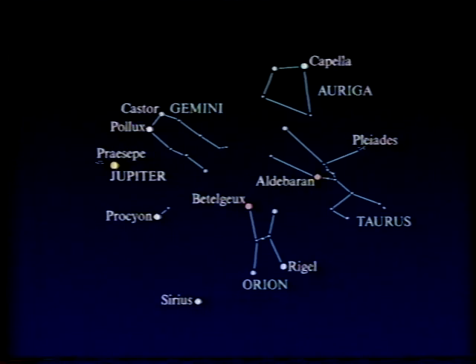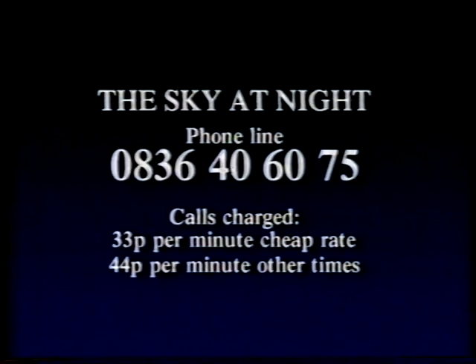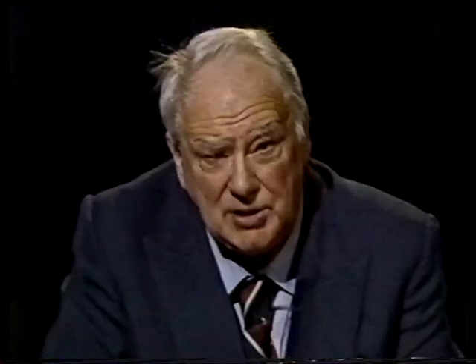Don't forget to look at Jupiter — it's there now in the sky, high in the south, and even with a three-inch telescope you can see details on its surface. Remember, Jupiter — the giant of the solar system — is the most important member of the Sun's family, and a really intriguing place. And if you want the latest news, you can always ring the Sky at Night number: 0836-406075 — charges 33 pence per minute cheap rate, 44 pence per minute at other times — or dial CFAX page 616. When I come back on March the 31st, I'll have a very important guest, no lesser person than the Astronomer Royal, and we'll be talking about cosmic rays. Good night.